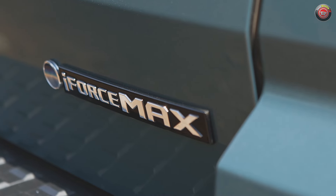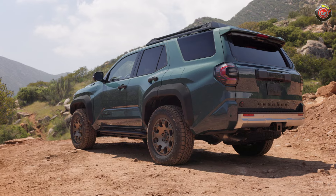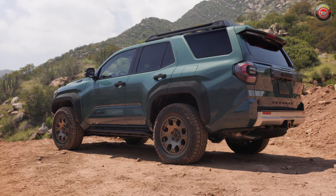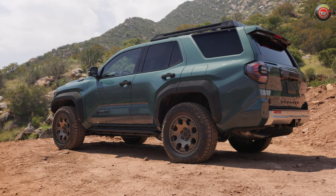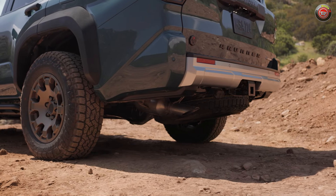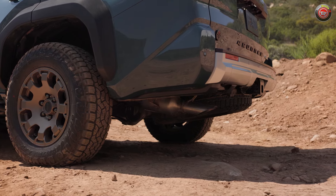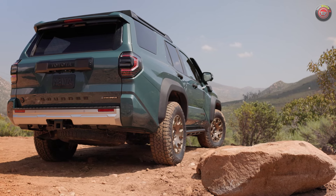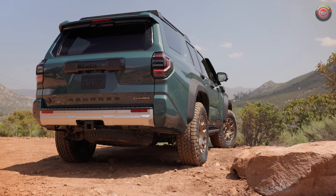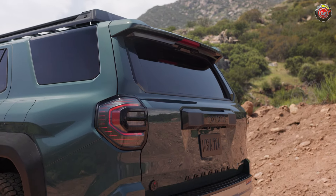Then, of course, there's the optional hybridized variant, which adds a 48-horsepower electric motor between the engine and the 8-speed transmission, along with a 1.87-kilowatt-hour nickel-metal hydride battery pack. This bumps power to 326 ponies and the highest ever 465 pound-feet of torque. It's optional on the TRD Off-Road and Limited, but standard on the TRD Pro, Trailhunter, and Platinum. Both new powertrains, along with a significantly upgraded full-box ladder frame, bring towing capacity up to 6,000 pounds.